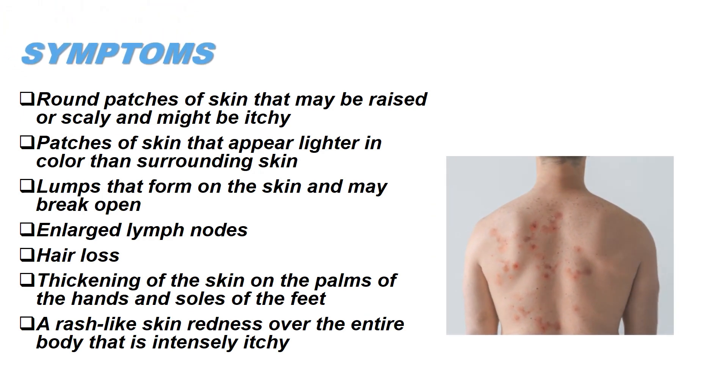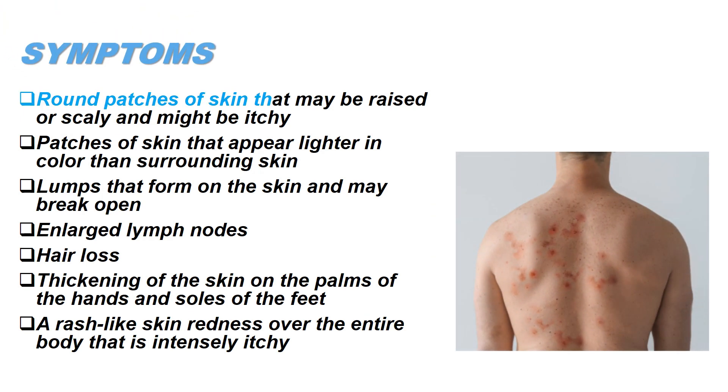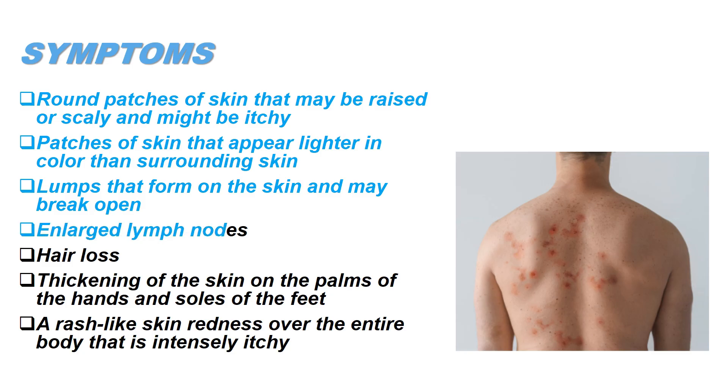Symptoms include round patches of skin that may be raised or scaly and might be itchy. Patches of skin that appear lighter in color than surrounding skin. Lumps that form on the skin and may break open. Enlarged lymph nodes. Hair loss. Thickening of the skin on the palms of the hands and soles of the feet. A rash-like skin redness over the entire body that is intensely itchy.